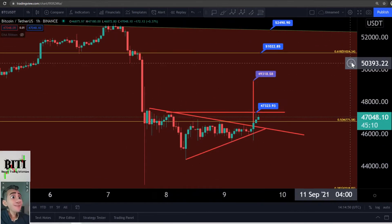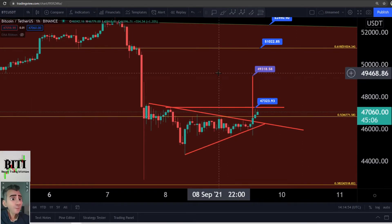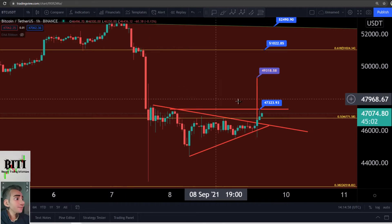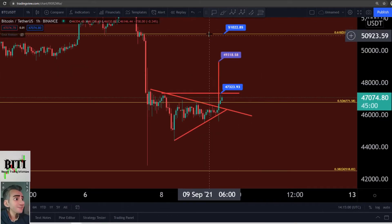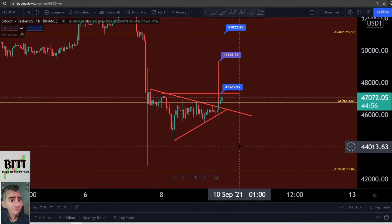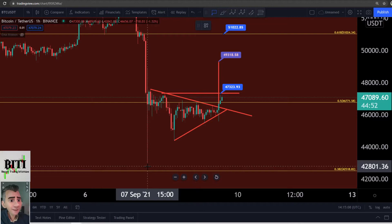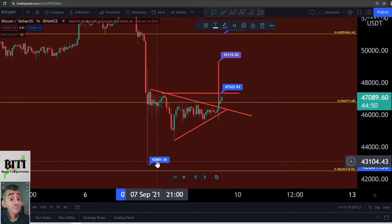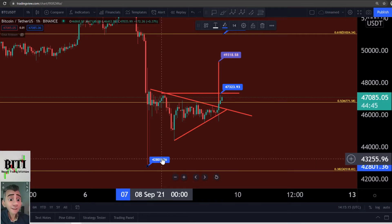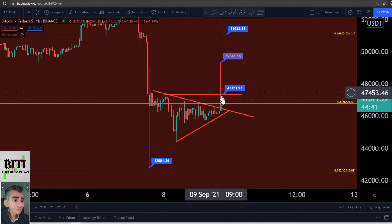A really nice target. The next Fibonacci level is 0.618 at 51,000, but that's a long way up. We need a breakout above 47,600 first. To the downside, if we go down again, the really important target is 42,800 — the last lowest point. The next candle must close above it. If we see a candle closing under 42,800, we have a really big problem.